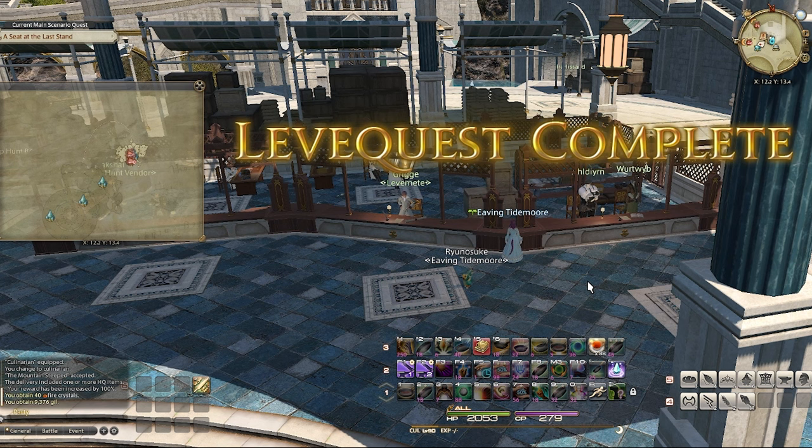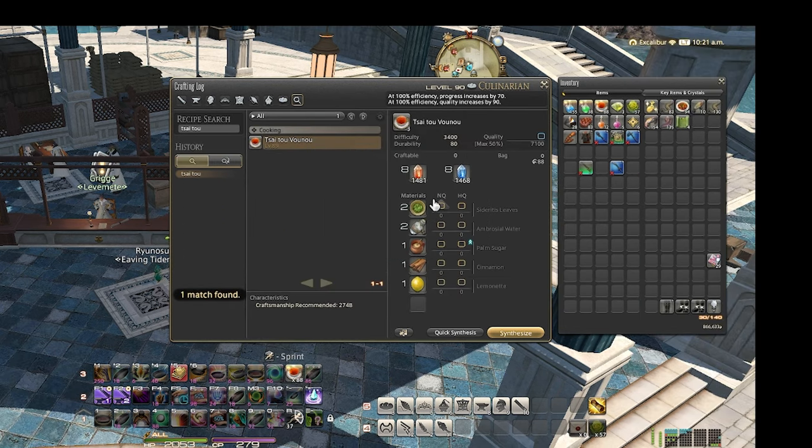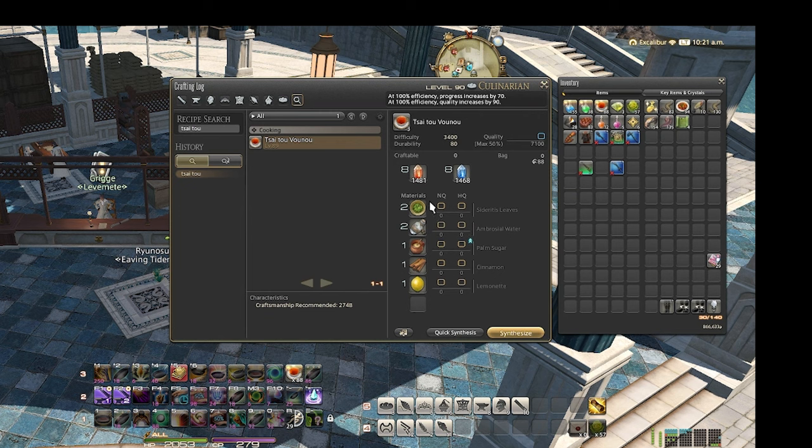There are two ways of getting your Side 2 Venus. You can either make it yourself — all these items are available through botanist, even the palm sugar. The items that make the palm sugar you can get with your botanist. So if your botanist is high enough level, they can collect all these mats and then you can craft it by going to Teamcraft and getting your rotation.